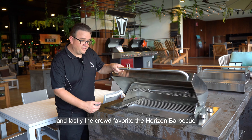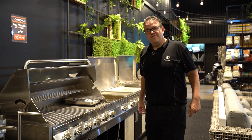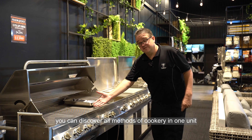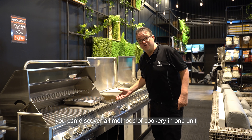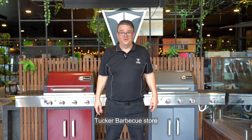We have a massive range of add-ons and accessories to maximize the use of your Tucker barbecue. With the versatility of your Tucker barbecue, you can discover all methods of cookery in one unit. Check us out online or at your nearest Tucker barbecue store. Thank you.